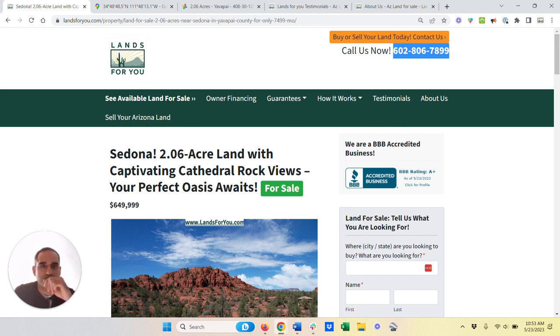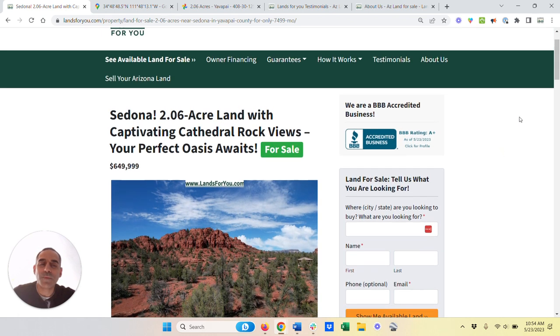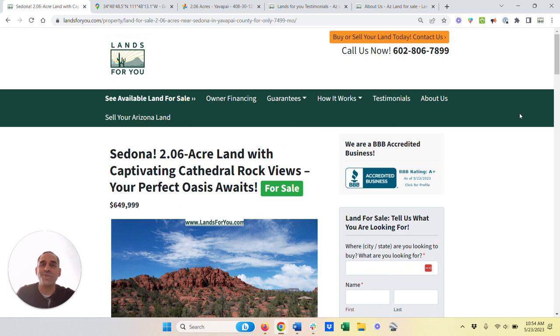That's my cell phone — I'll be more than happy to answer any questions you have. You can also email us directly at sales@landsforyou.com. We are a little flexible on the price — we just listed it, but if you come in strong and make a nice cash offer, we're definitely open to being flexible. I hope you love this parcel. Let me know if you have any questions and I will talk to you soon. Take care.